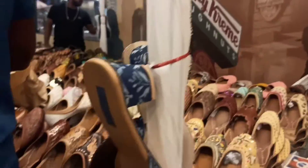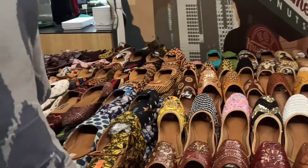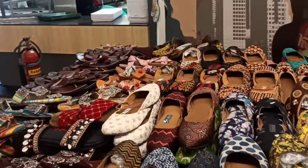The store has a chappal section. This is a great collection. We are talking about leather, normal chappals, etc. The design is different. The starting price is Rs.400.